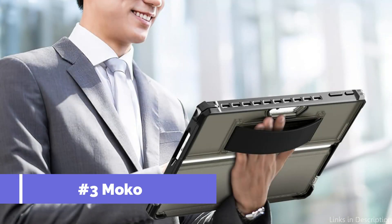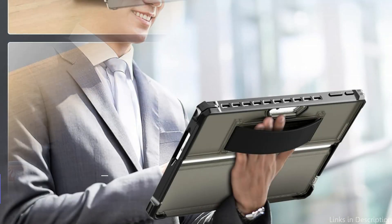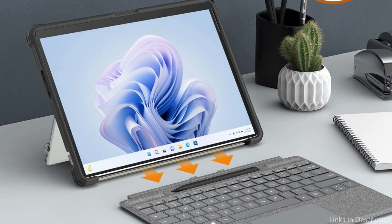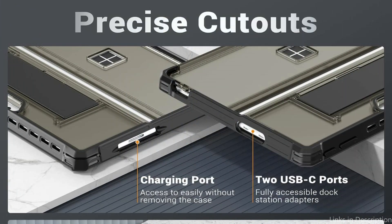On number three, we have the Moco Rugged Case. With its unique design, the Moco Tough Case stands out as a necessary accessory for the Microsoft Surface Pro 10, particularly for professionals who must endure daily strain without sacrificing the safety of their device. This sturdy case is carefully designed to prevent knocks, falls, and abrasions, all too prevalent in hectic work environments and other potential risks.